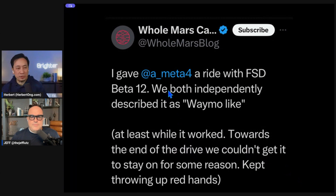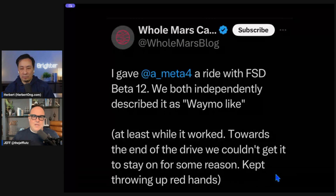Omar says he gave a person a ride with FSD version 12. Both of them independently described it as Waymo-like, at least while it worked. Towards the end of the drive, they couldn't get it to stay on — it kept throwing up red hands. The red hands come after the nags: it's to the point where you get a strike, and after five strikes you lose FSD. That's when the car perceives FSD shouldn't be on at that point — so it's obviously a bug that occurred.